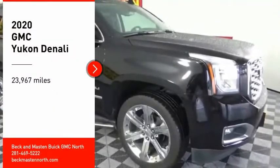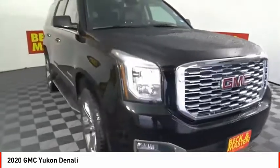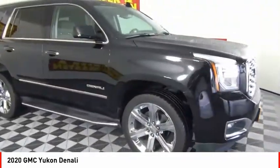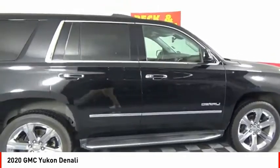We are pleased to show you the 2020 Yukon. Peace of mind comes standard with GMC's 100,000 mile, 5-year powertrain warranty and Yukon's 5-star frontal crash test rating.